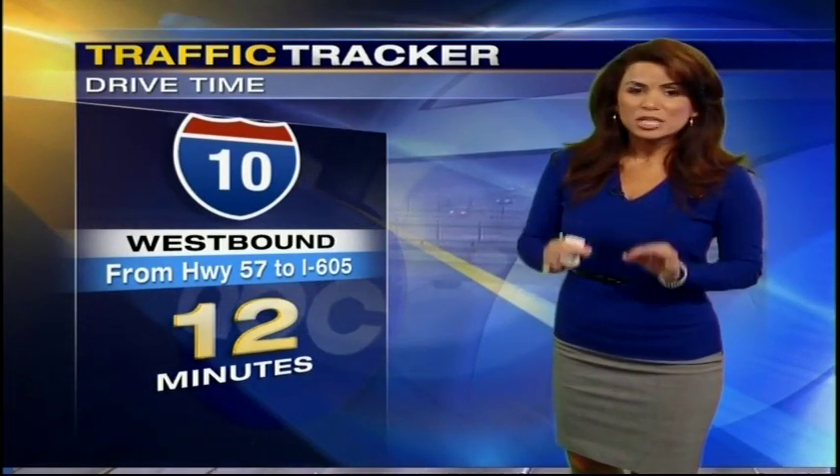Let's take you outside and get a peek at our Caltrans camera. The 60 through East L.A. is looking great in both directions. Our traffic tracker drive time shows the 10 westbound from the 57 toward the 605 is just starting to slow down — about 12 minutes to get there.